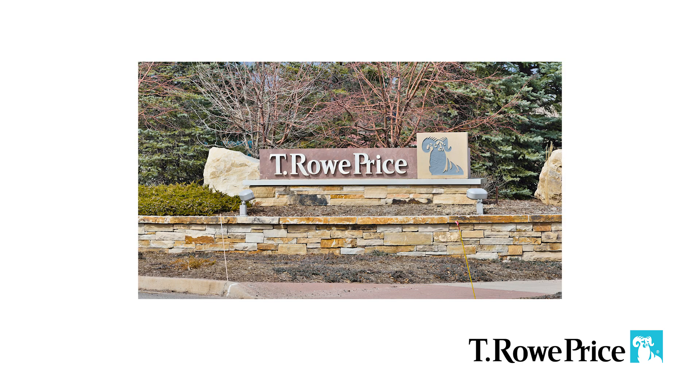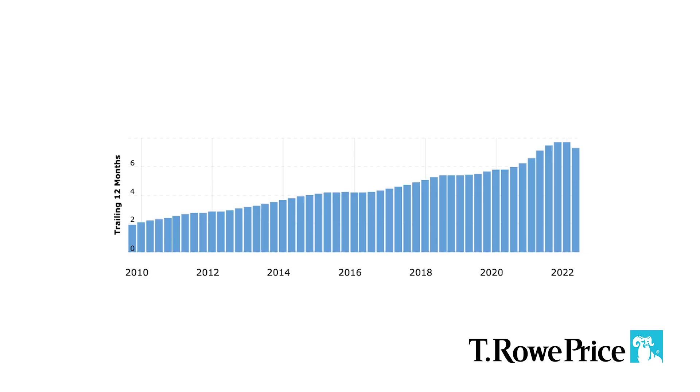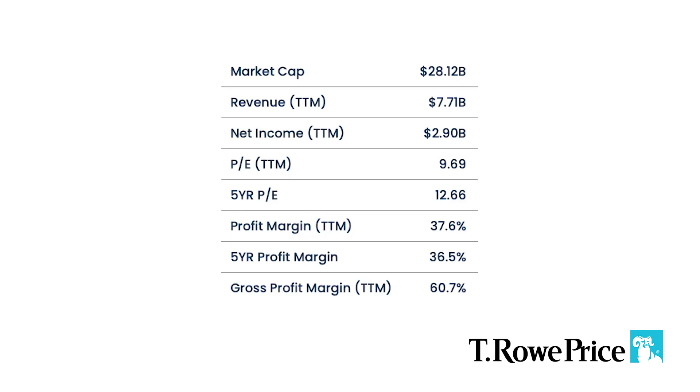T. Rowe Price provides asset management services for individual and institutional investors. It offers a broad range of no-load US and international stock, hybrid, bond, and money market funds. T. Rowe Price is a $28 billion market cap company with a PE ratio of only 9, which could indicate that they are undervalued. T. Rowe Price has a trailing twelve-month revenue of $7.7 billion, and in this graph we see that revenue went up quite nicely and steadily, except for the latest quarter. Current profit margin is at 37.6%, which is above my 10% minimum, and it's higher than the 5-year average, meaning margins are increasing.